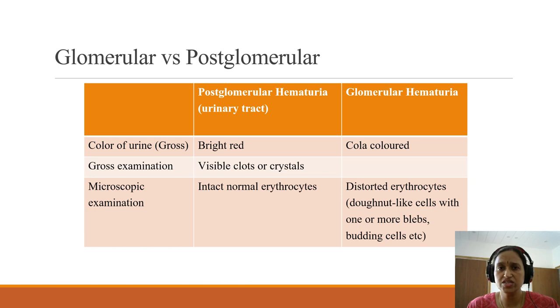On microscopic examination, if the erythrocytes are intact — meaning there is no dysmorphism — they are seen as they are, which suggests post-glomerular hematuria. In cases of glomerular hematuria, the erythrocytes become dysmorphic as they pass through the small pores of the glomeruli. In that condition you may find donut-like cells, or cells which have one or more blebs, or budding cells, as I will be showing you in the next slide.